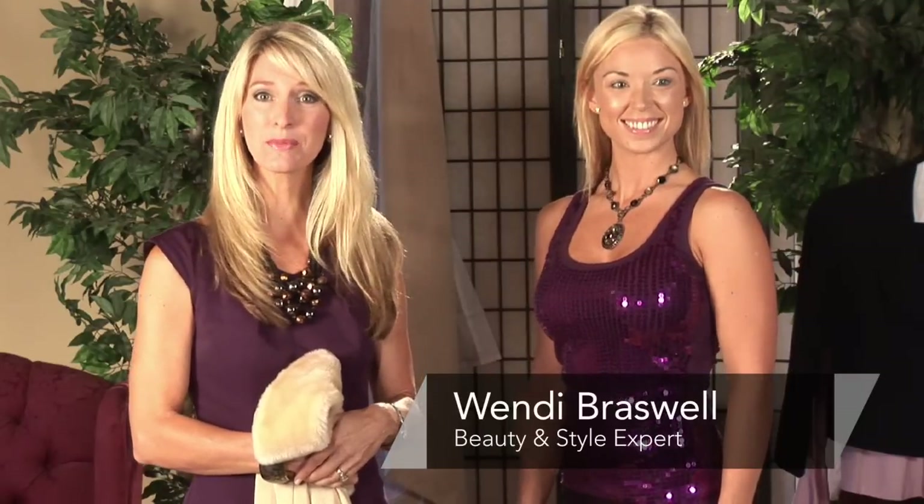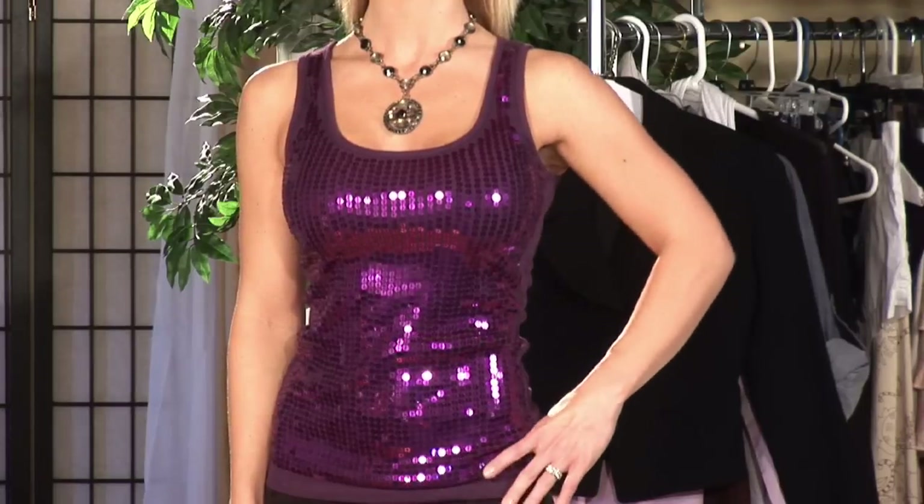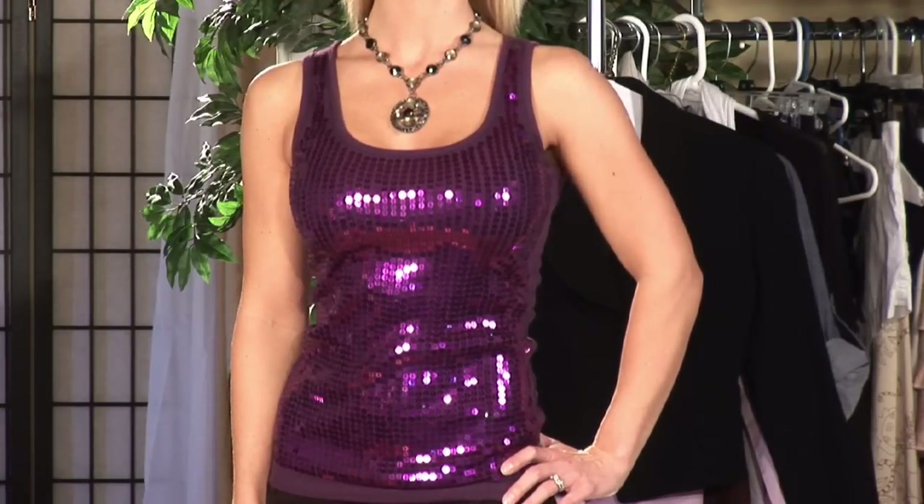Hi, I'm Wendy Braswell, style and beauty expert. I'm here today to show you how to dress casual and formal. It sounds a little tricky, but let me show you some tips to do that — a couple to get you on your way. If you're not sure where you're going throughout the day and you have both a casual and a formal event, I'm going to show you some things that you can wear to both.